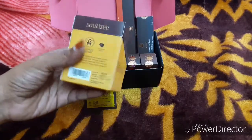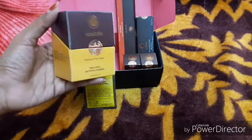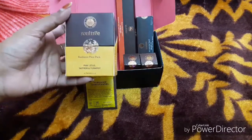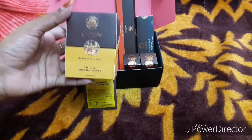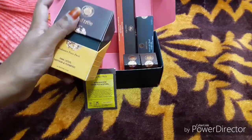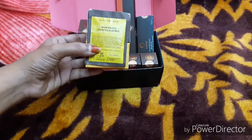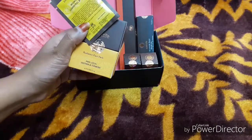Soul Tree is basically a goodness natural product. So this is the face pack and Radiance face pack.